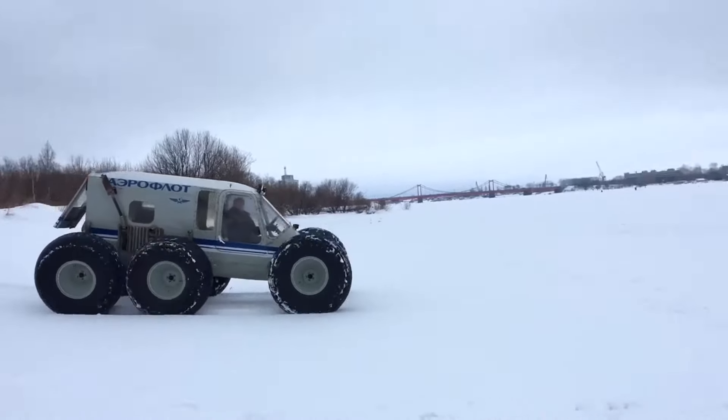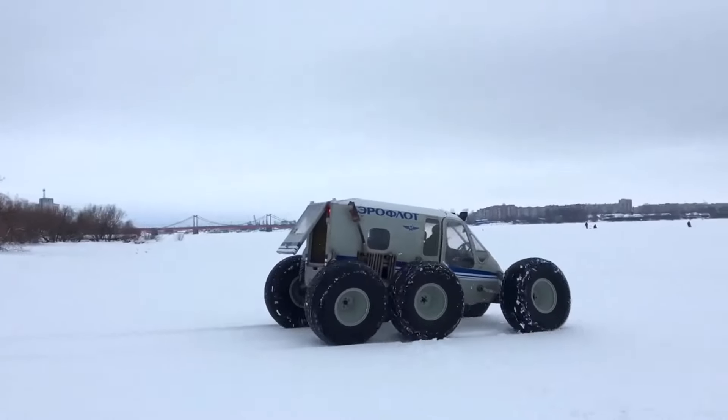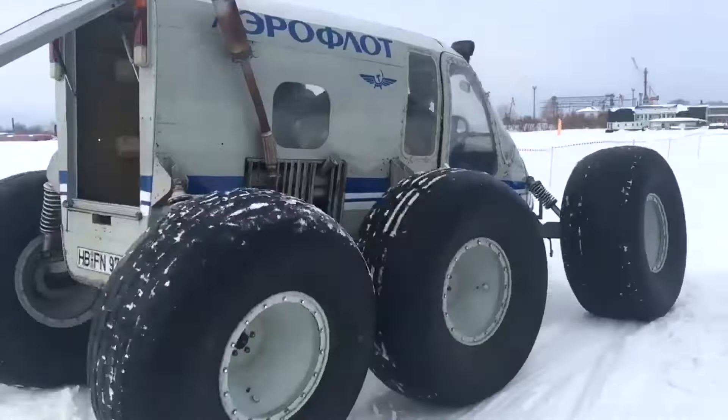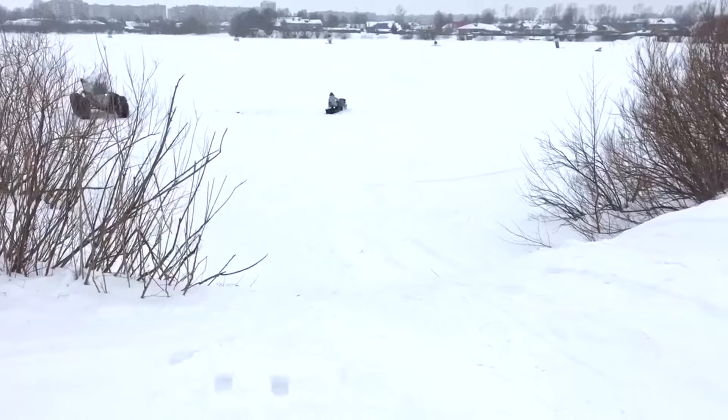AeroFloat is a homemade six-wheeled all-terrain vehicle assembled from a car, an airplane, and a boat motor. Instead of the usual car body, the all-terrain vehicle is equipped with the nose of a real AeroFloat airplane.